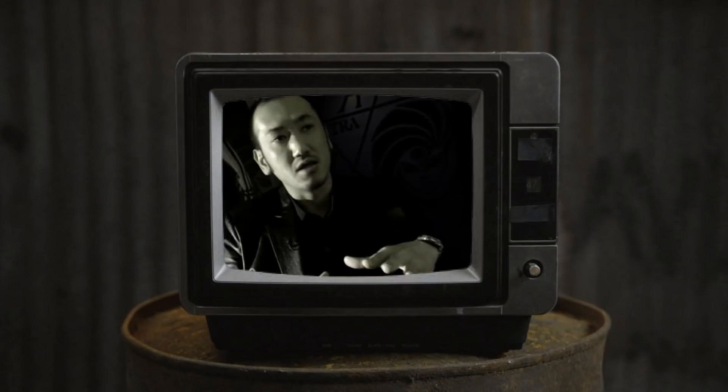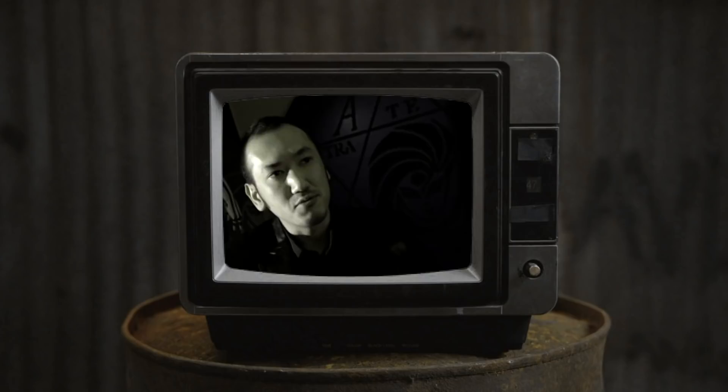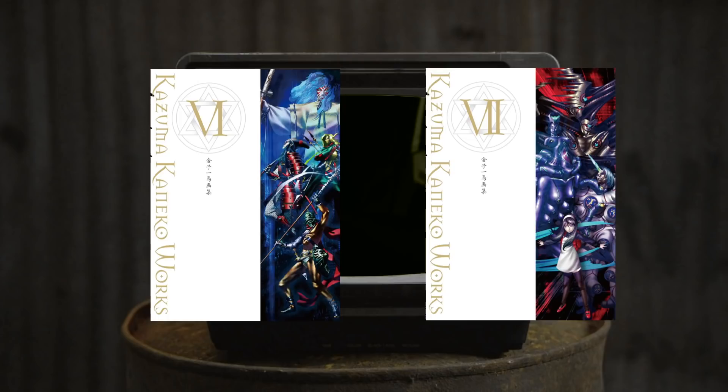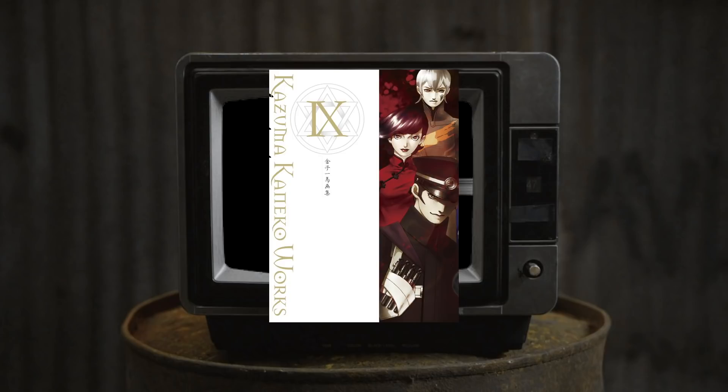Nine years passed between the release of Kaneko Works 3 and the next volume — so much time that many people considered this might be a series that got cancelled. But in 2017, the series continued with volume 4 featuring the promised Devil Summoner art. Later that year, we got volume 5, which compiled the remaining Devil Summoner art that wasn't featured in volume 4. Sometime around then we also got reprints of volumes 1 through 3. On November 23rd, 2018, we got two volumes at once — both Soulhackers art. In November 2019, we got Kaneko's Persona art in a book.